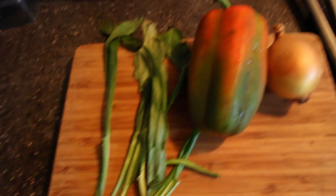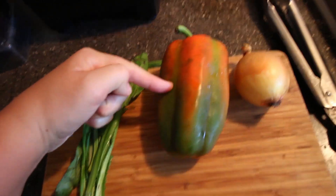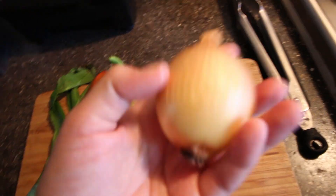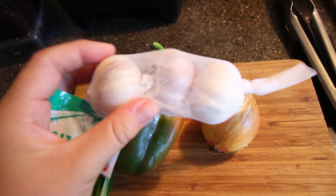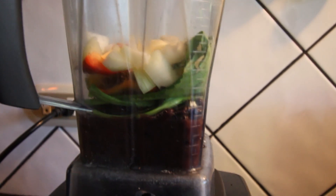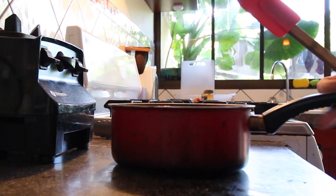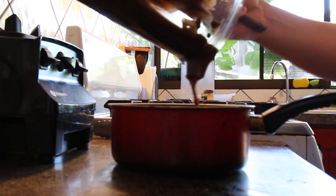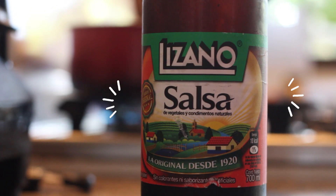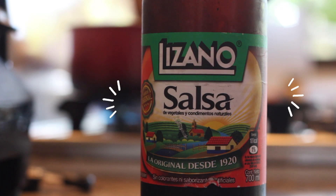For the beans, I'm going to be adding about four to five leaves of cilantro, half of the sweet pepper, half of a small onion, and about two cloves of garlic. Lizano sauce will be one of those things that we will be adding to the beans to give it that Costa Rican flavor. The idea is to have it thicken up a little bit.